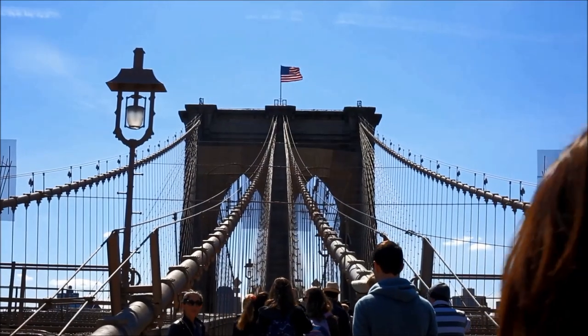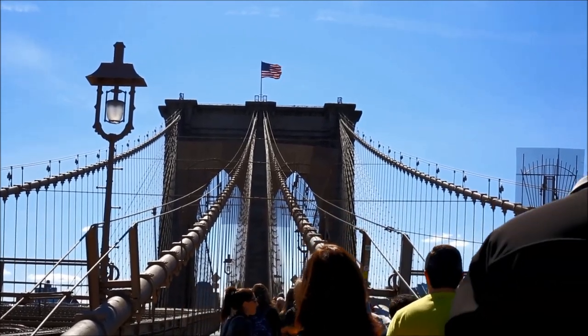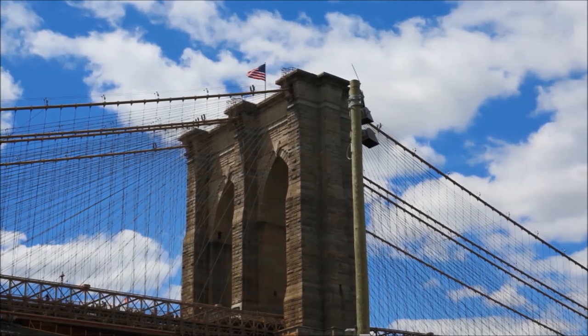The Brooklyn Bridge is 1.6 kilometers across and is one of the best free things to do in New York City. It's beautiful at any time of day, so enjoy.